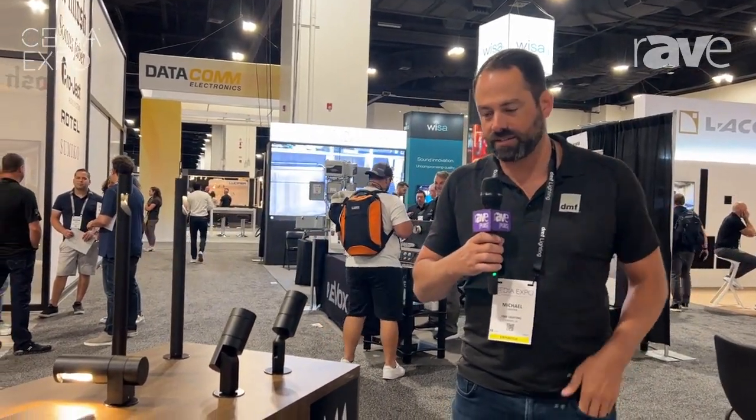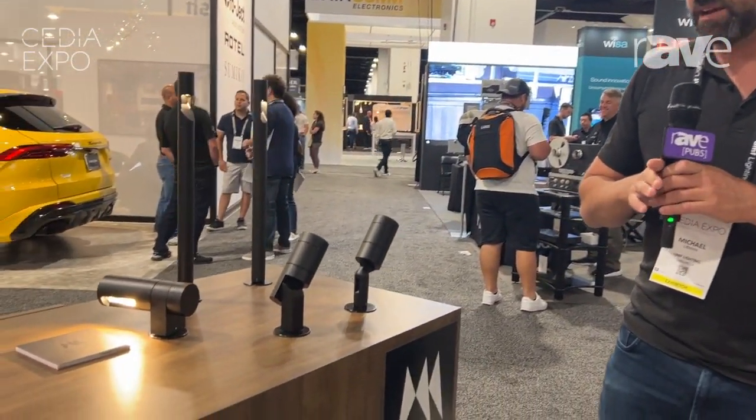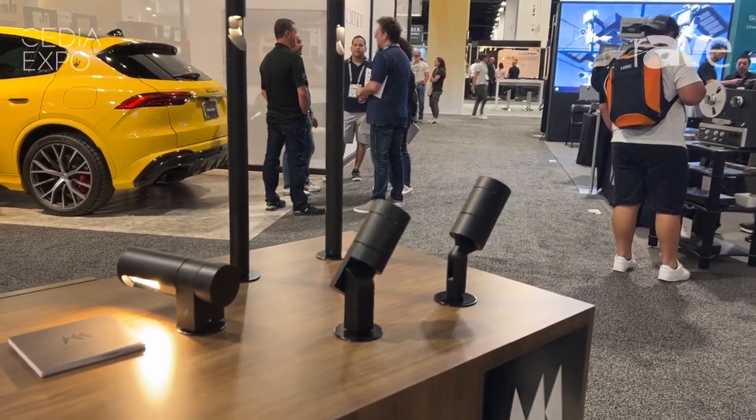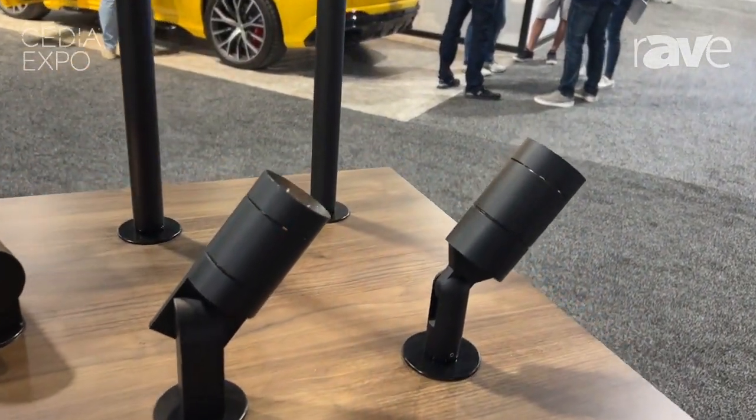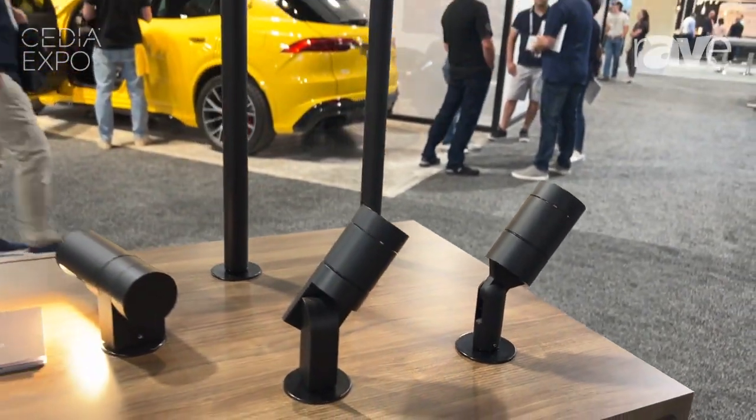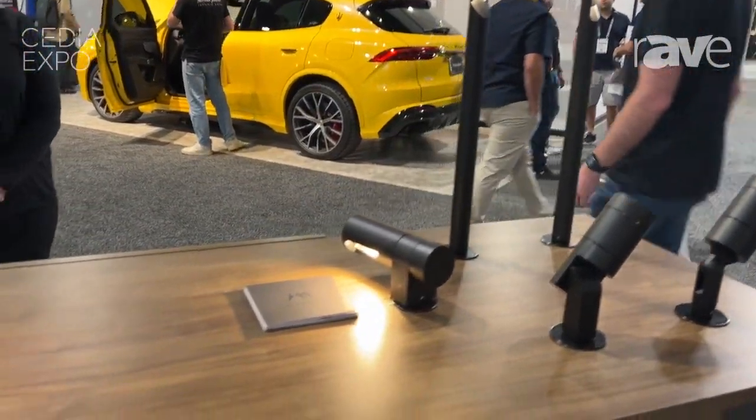Right here we have our HK line of outdoor lighting products. This is a beautiful line — architectural, very modern aesthetic. Got a line of accent lights, flood lights, and pathway lights to extend your benefits with DMF to the outdoors.